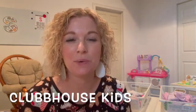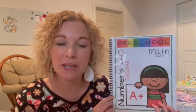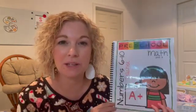Hey guys, welcome back to Clubhouse Kids. Today I'm going to be sharing with you what my preschoolers did for math today. We are using the curriculum Just Preschool Math, and this is a curriculum that I have created and I will link it below if you are interested in more information on it.